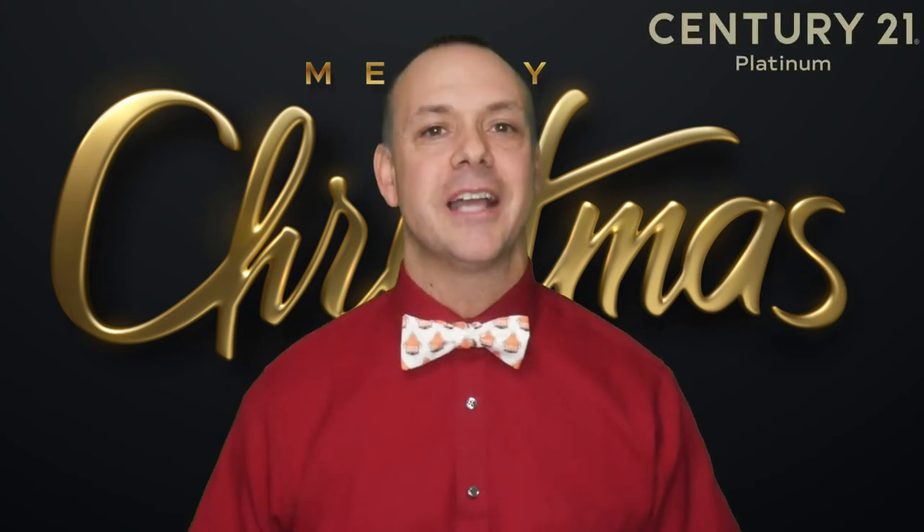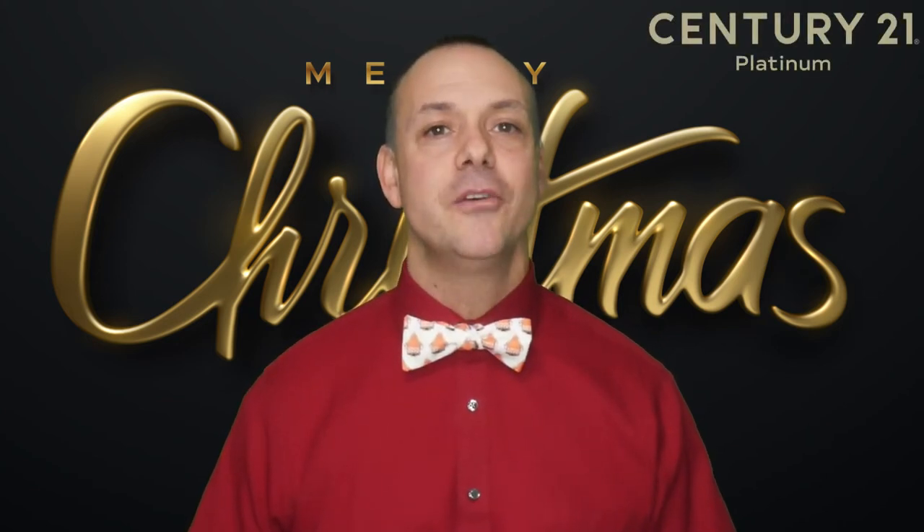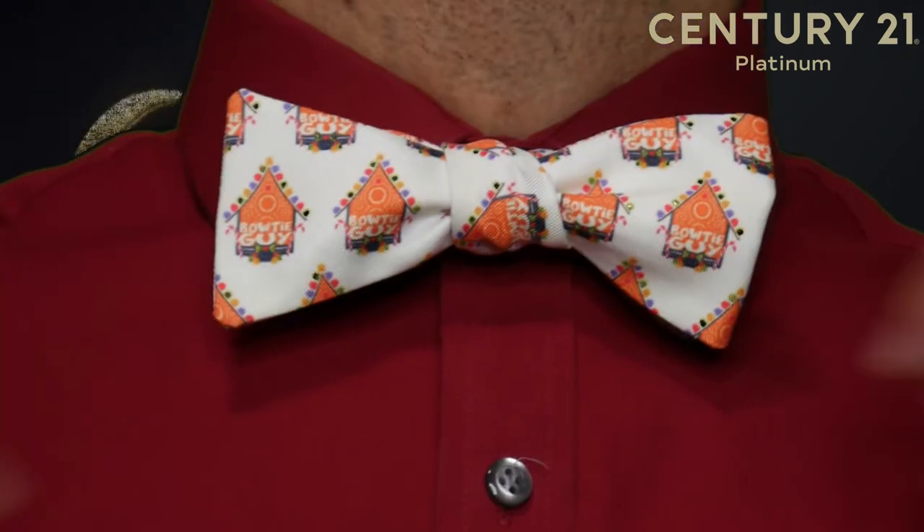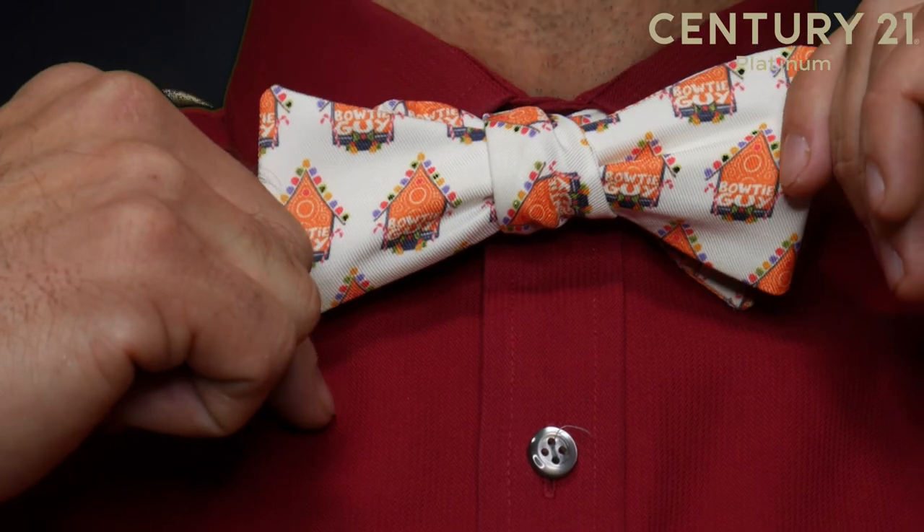Hey, what's up everyone? It's Bowtie Tuesday and today's brand new custom Christmas tie is brought to you by the Bowtie Guy. Check out this awesome custom gingerbread house logo.